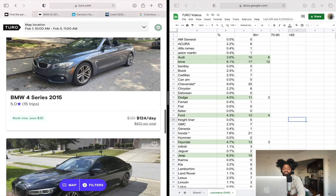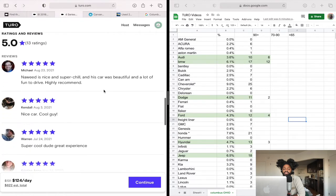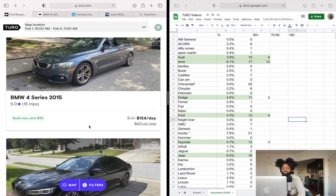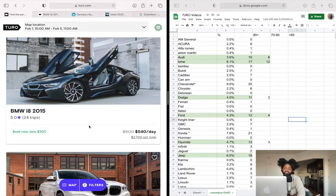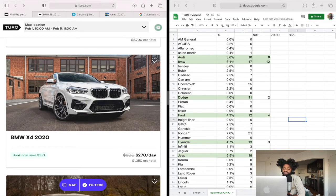A BMW i8 is $425 a day — I gotta move to Ohio. But how often is it getting booked? Two trips in October, three trips were canceled in June. Next on the list: 107 — no reviews, 121 — seven trips, five trips, 149. Looking at this BMW 4 Series 2015... I don't see a lot of bookings for these cars. Their prices are high but I don't see them getting booked out a lot. Let me look at the Ford.